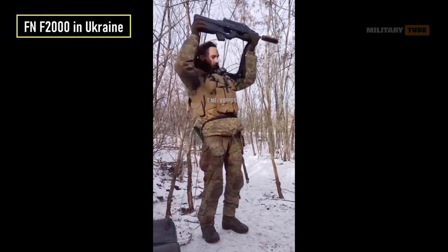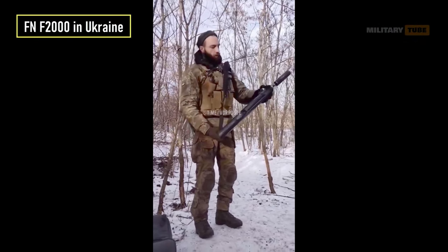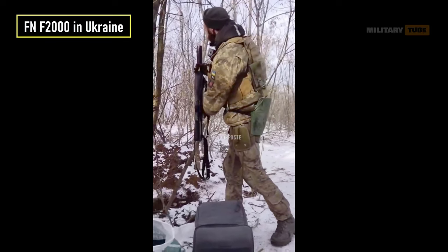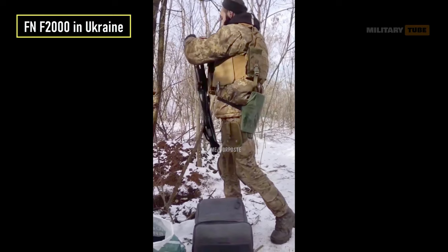It seems like most of the FN F2000s transferred to Ukraine have been donated from Belgium. However, the exact number of these rifles is currently unclear.